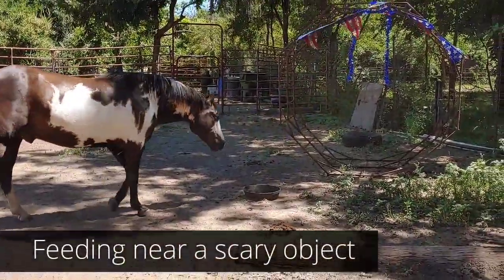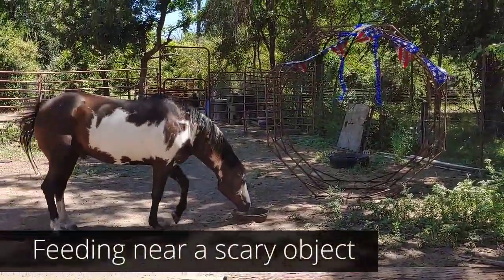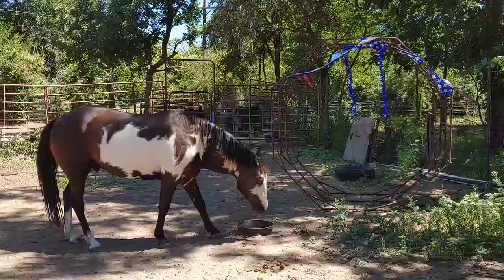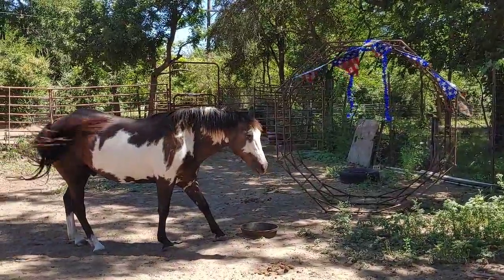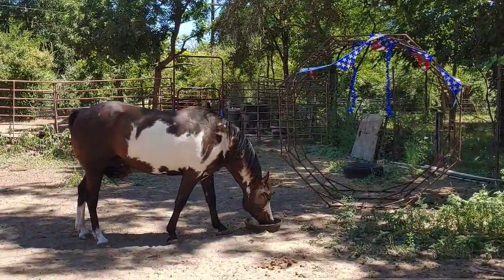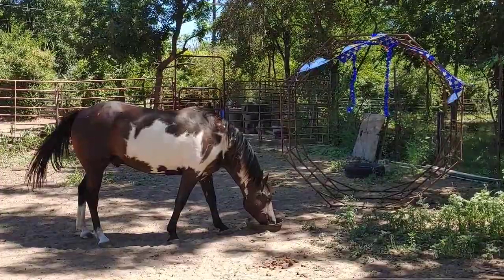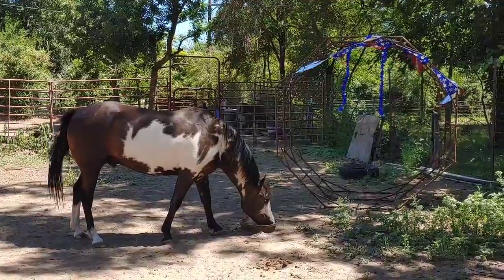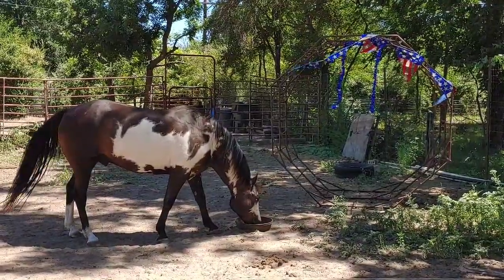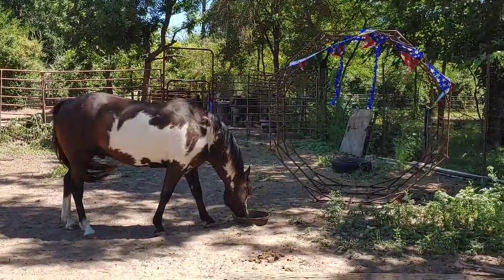In order to help him gain some confidence, we put his feed bowl over by the big scary thing, and as you can see he's dealing with it a whole lot better. This is actually in his little pasture area — we've added that up so he gets to see this thing some more. So hopefully when we try walking through that again, he will be a lot more confident and go right through it. Thank you so much for joining us on today's video.